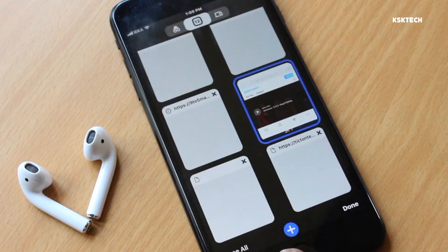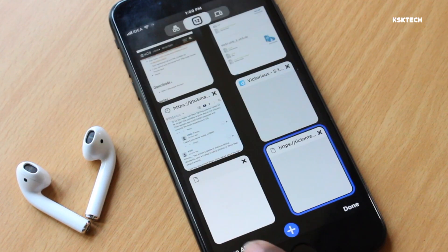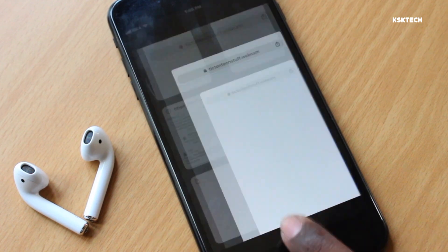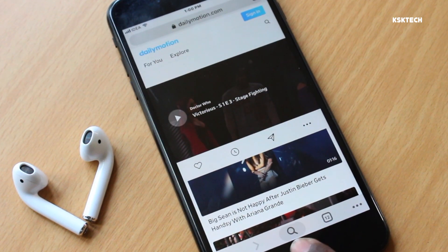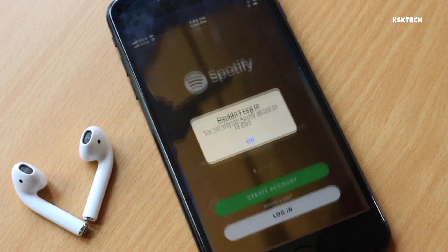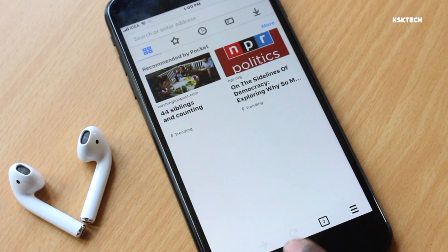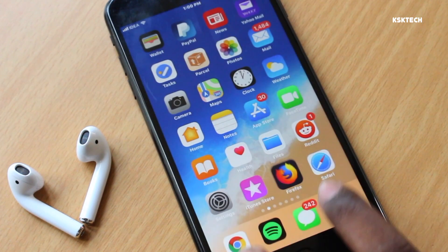The Gold Master build of iOS 12 is the final release, which will be widely rolling out on September 17th to the general public. But this update can be installed right now on your iPhone by participating in Apple's beta program. So if you can't wait till September 17th, watch this video and install iOS 12 Gold Master build right now.